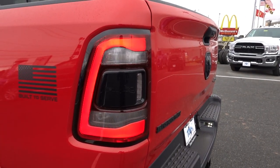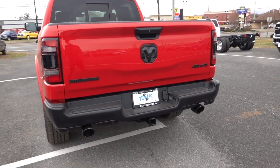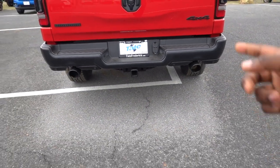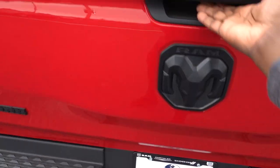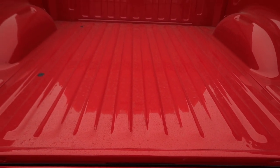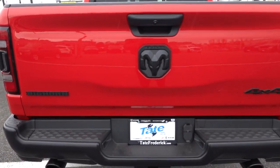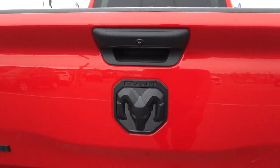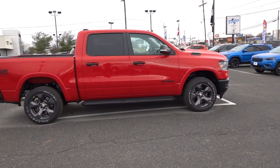Out back you have LED tail lights that are darkened, like what you'd see on the Night Edition package. Your Big Horn and all badges out back are blacked out, same goes for the bumper, and they do give you black exhaust tips. Just below you have a seven and four-pin connector. These are LED lights for your license plate too. They do give you an assisted tailgate, spray-in bedliner is optional, and there's availability for LED bed lights. The tailgate is really easy to put up, and you can see the camera is mounted on the tailgate — it's black accented too. Overall a really nice, aggressive-looking truck.